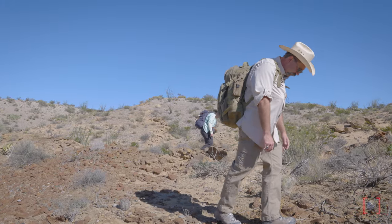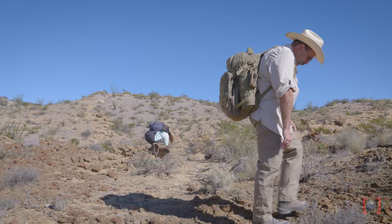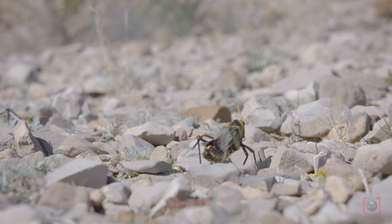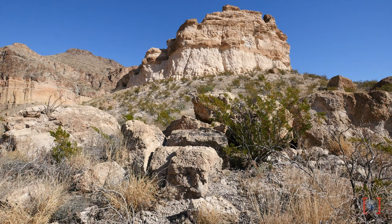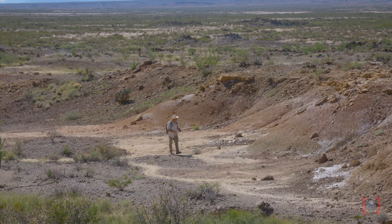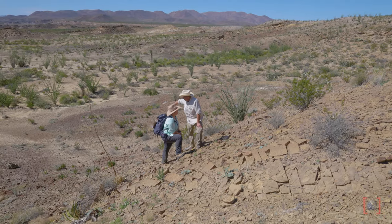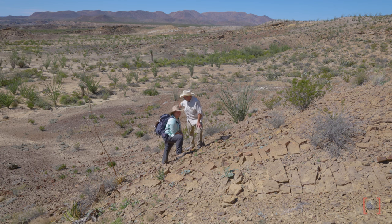The rocks are the right kind out here in the park. They're deposited in the right conditions, of the right age, and they're exposed out here. If you take a look at the landscape around here, there's very little vegetation, a lot of bare rock, a lot of erosion happening. And that's what paleontologists need — that's what we look for when we're out exploring and trying to find fossils.